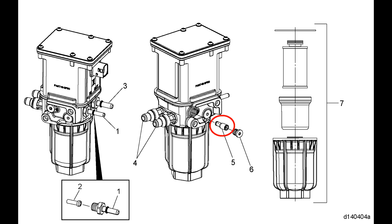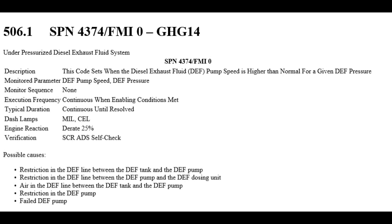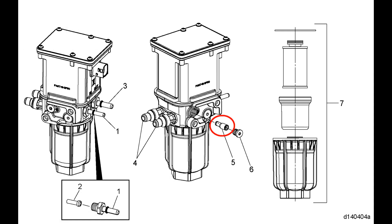If you find yourself needing to replace one of these valves, it's not typically going to be normal routine maintenance that brings you to it. It's probably going to be troubleshooting a fault code with the system. A typical fault code that's going to bring you here is SPN4374 FMI0, which is an under-pressurized diesel exhaust fluid system. This is a very common code, especially if you live in an area that commonly sees temperatures drop low enough to freeze the DEF system.